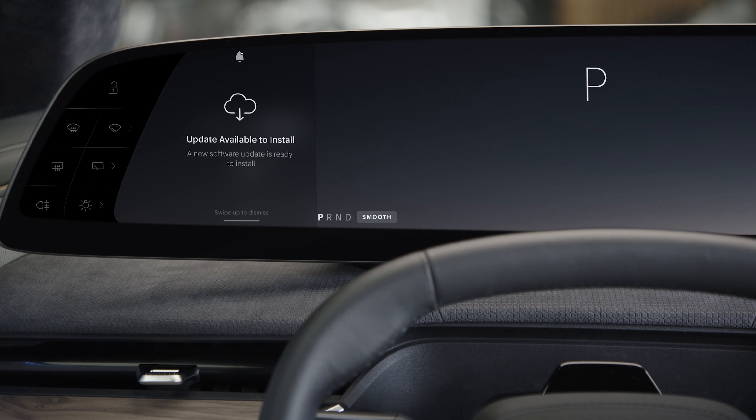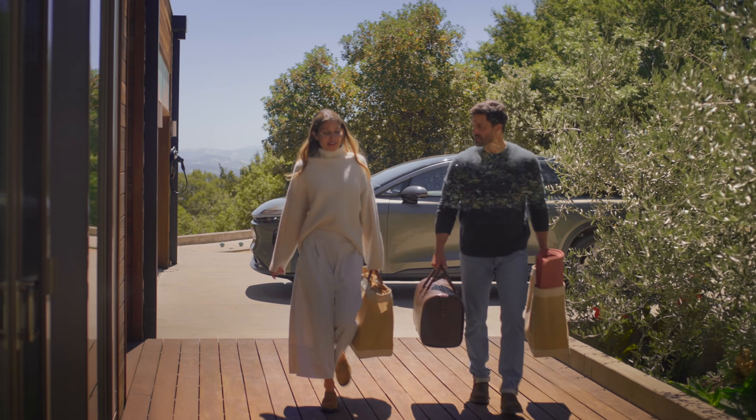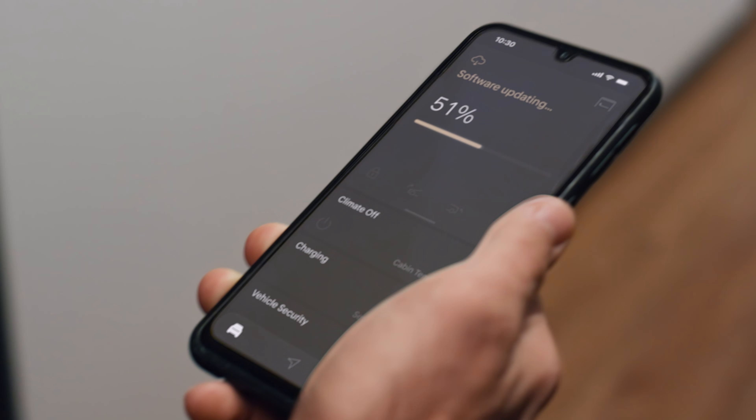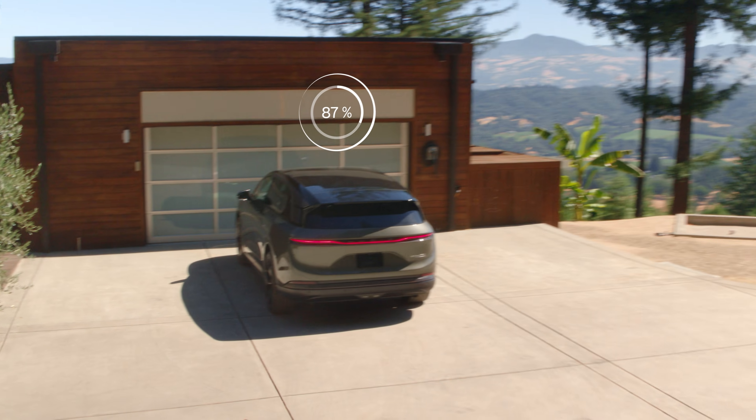With over-the-air updates, our technology platform evolves continuously, ensuring your vehicle stays ahead of the curve. Effortlessly download the latest features and software, all from the comfort of your home.